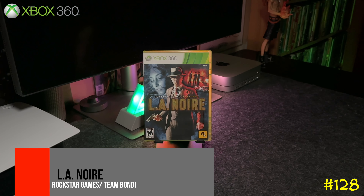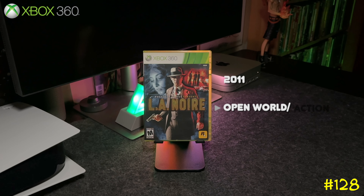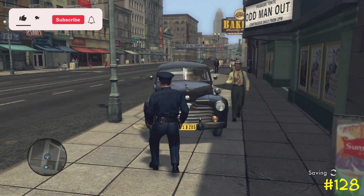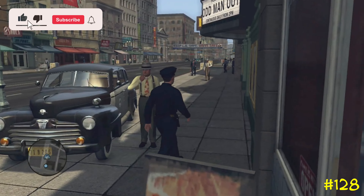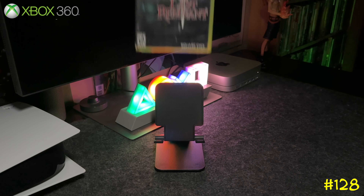At number 128 we got L.A. Noire by Rockstar Games. This game is basically GTA but set back in the mafia era. It has some technology that was only used in this game and never used again, and it's pretty cool — check this one out for sure.